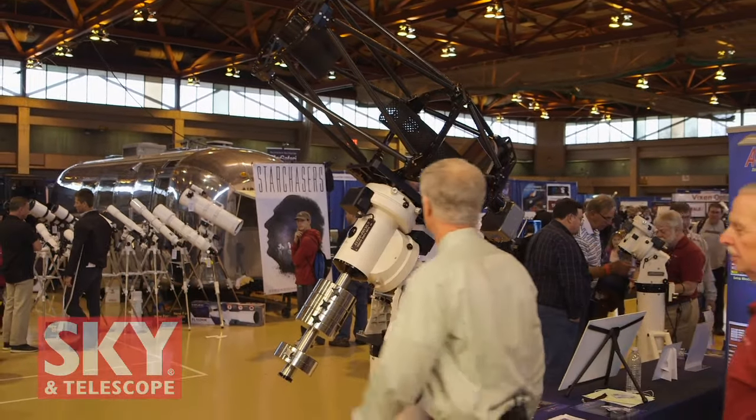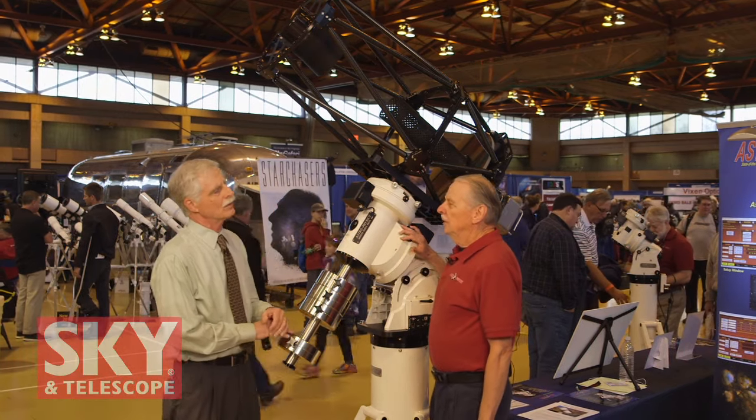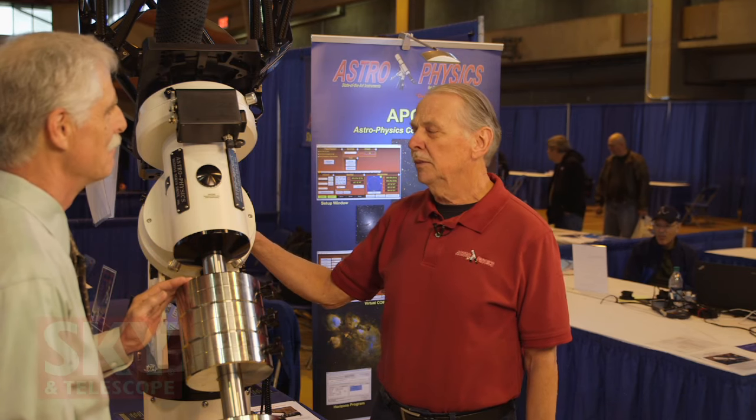Let me tell you a few things about this telescope and how it got to be. We go to shows two or three times a year, so for our largest mount we need to show a telescope on it that is suitable for the mount.